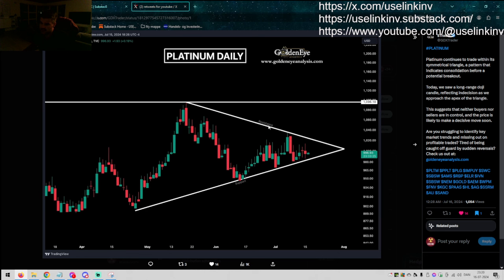Platinum on the daily — which is also something I pointed out in my daily recap on YouTube — we are actually at a point where it's getting pretty pointy. A two to three month triangle which is about to resolve one way or the other. Looking at the past three to four years on Platinum, I think we are at the end stage of the correction or the bottoming phase, and this should go to the upside.